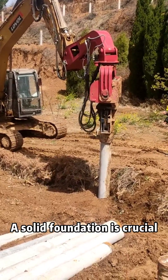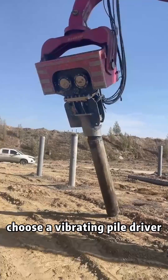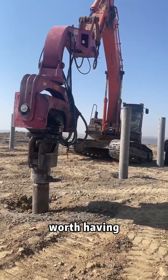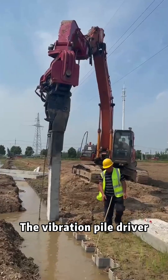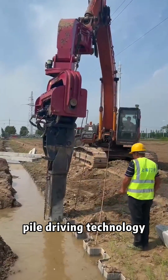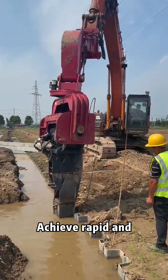Under construction, a solid foundation is crucial for quick pile driving — choose a vibrating pile driver for excellent performance. The vibrating pile driver adopts advanced vibration pile driving technology, reducing soil resistance through high-frequency vibration to achieve rapid and accurate sinking of piles.